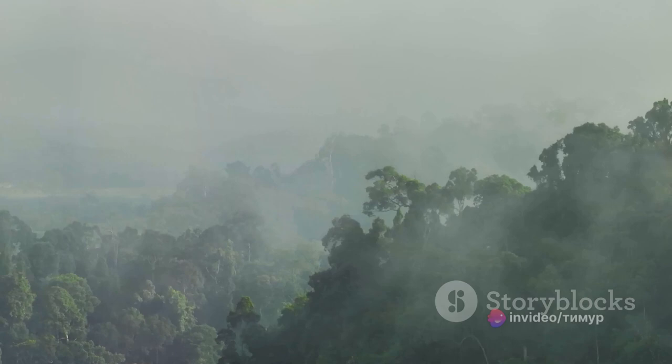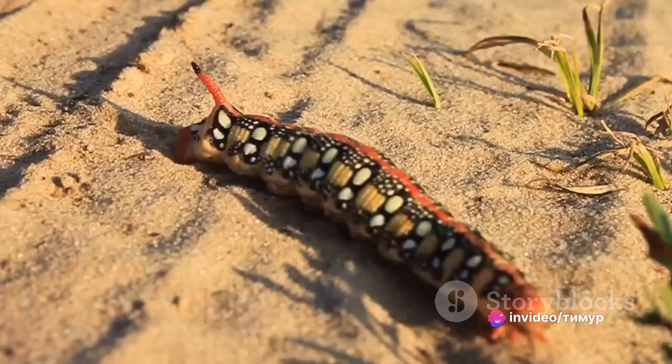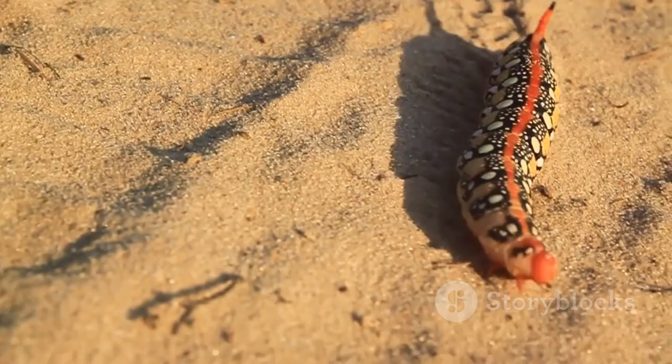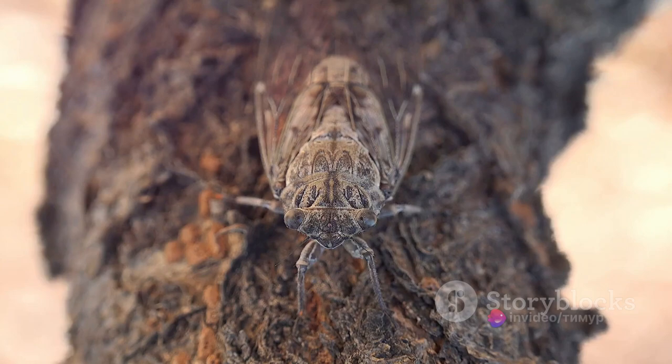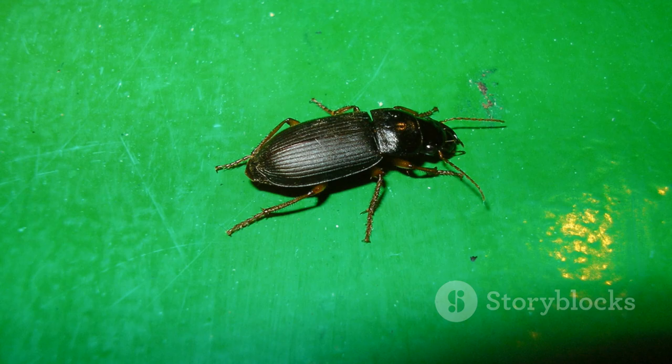The life cycle of the titan beetle is a fascinating one. The females lay their eggs in the soil, and once hatched, the larvae live underground feeding on decaying wood. These larvae can grow up to a foot long and have powerful jaws capable of snapping a pencil in half. When the time is right, the larvae pupate and emerge as adult beetles. However, these adults don't eat — their sole purpose is to reproduce, living off energy stores accumulated during their larval stage.